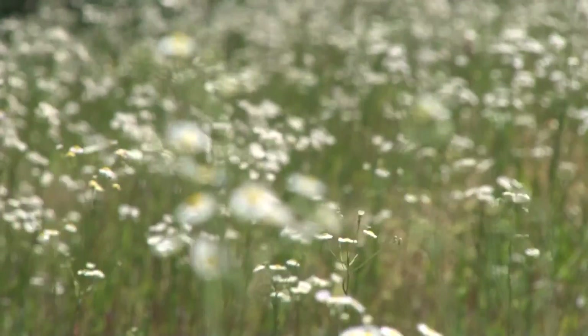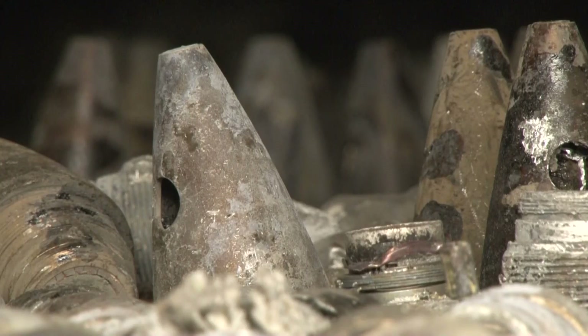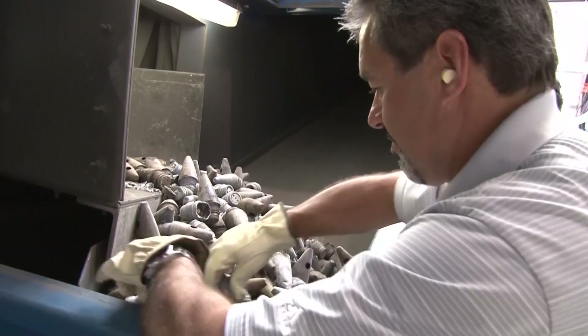With the Anniston chemical agent stockpile safely destroyed, the Alabama team is prepped and ready to support ACWA's future operations.